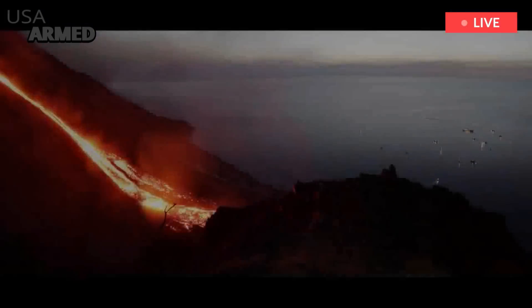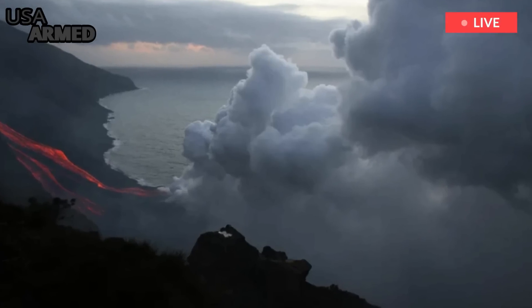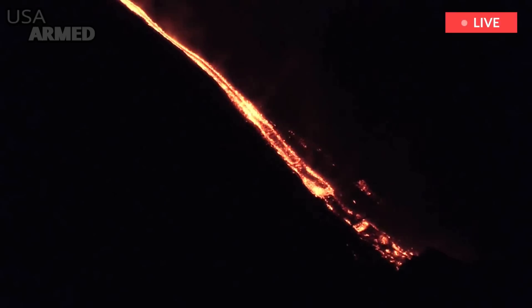This is the site where the ground collapsed about 5,000 years ago. The resulting scar provides a pathway for the lava to flow down the mountain. It remains an active area and is very dangerous. If it collapses again, the resulting tsunami could have far-reaching impacts on other islands in the region.